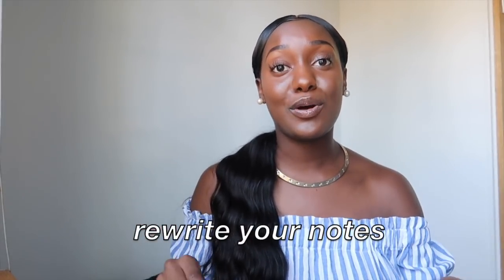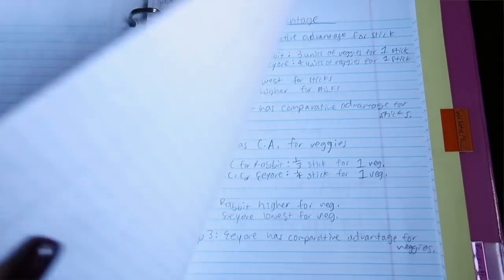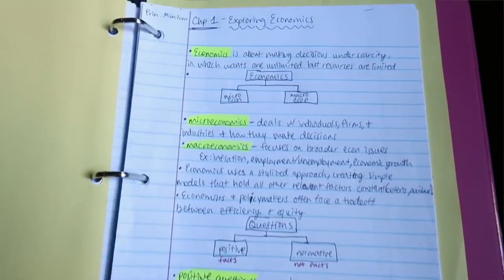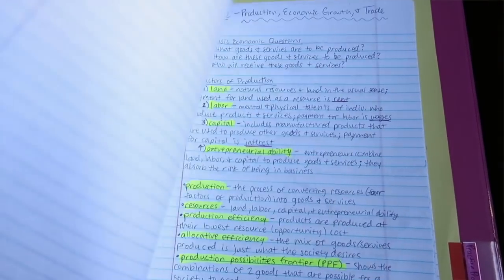Number five: rewrite your notes. Especially if you take notes in class — your professor talks fast, you're scribbling, you have question marks, you're abbreviating things. Rewrite your notes, especially right after class or very soon after while it's still fresh in your brain. Even if you took good notes, read over them again. Writing things out is proven to help you retain information. I've done it, it's helped — and not doing it doesn't help — so hopefully it'll work for you too.